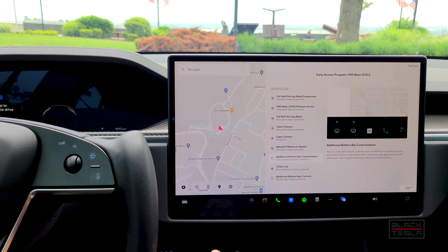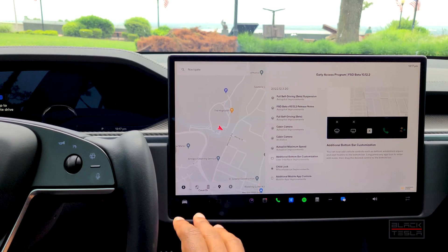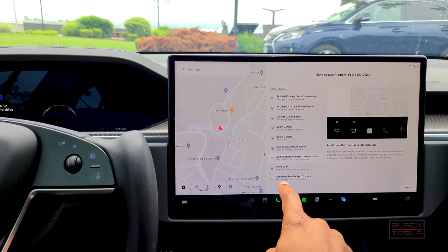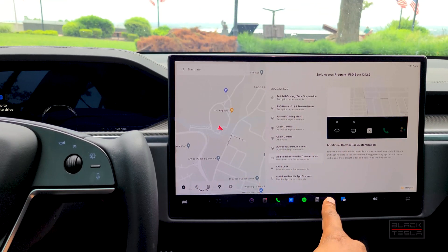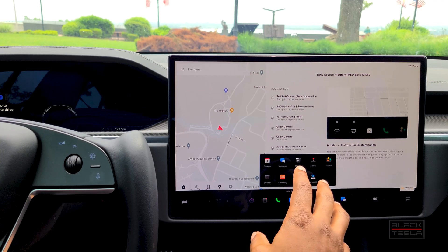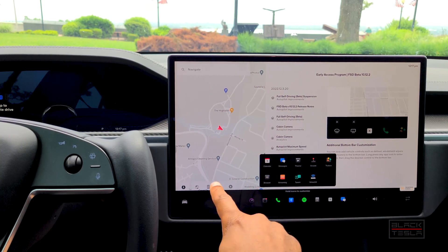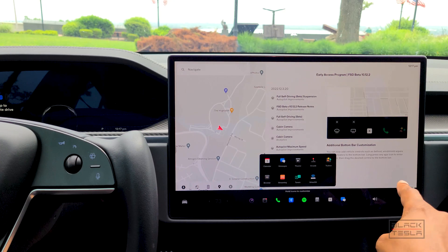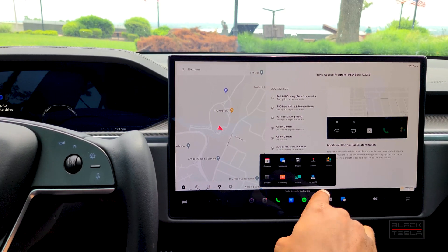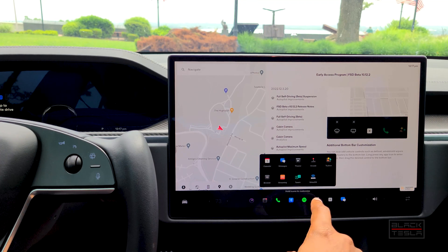Additional bottom bar customizations: the only difference here for these cars is that it's no longer stretched across the entire bottom — it's contained within a square, similar to how it is for the Model 3 and Model Y. They're keeping it consistent with the rest of Tesla's lineup, making it easier to drag icons to where you need them.